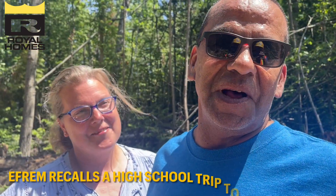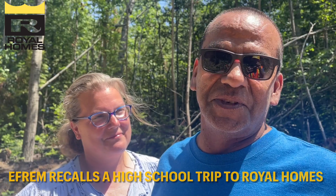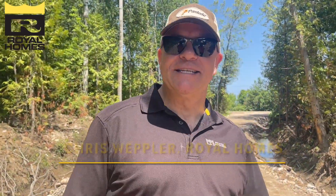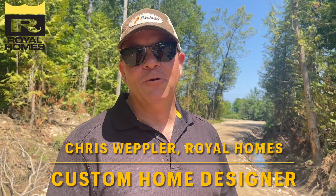I took an advanced construction class in grade 12, and if you finished your to-scale model, you got to go tour the Royal Homes plant. That was many years ago, and the gentleman who sold me my home was working in the plant at that time. I was probably cutting stakes so I could go dig a new foundation — I did dig and put the foundations in for many of the Royal Homes in 1987.